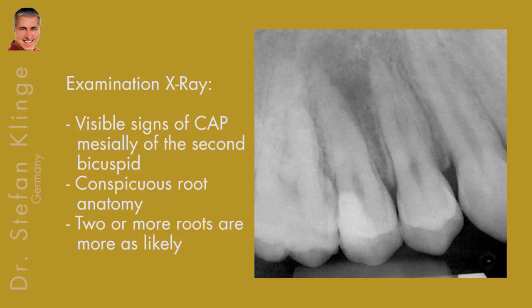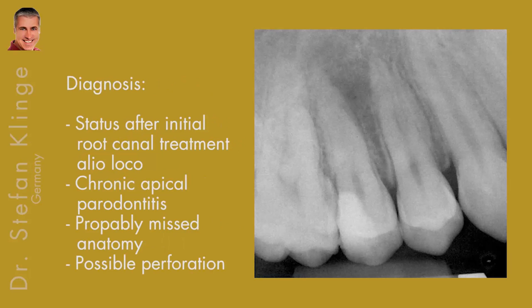Two or more roots are more likely, as you can see on the x-ray. So the diagnosis was quite clear: status after initial root canal treatment, a chronic apical periodontitis, a probably missed anatomy, and a possible perforation.